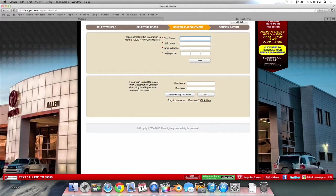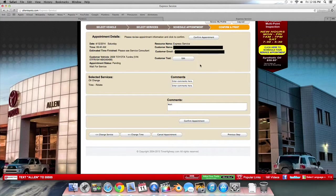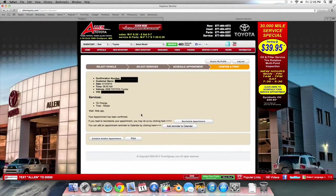On this page, type in your information and click Next. Check your information to make sure it's correct and then click Confirm Appointment. And there you go — a confirmation email will be sent immediately and you will receive a brief reminder phone call before your appointment date.